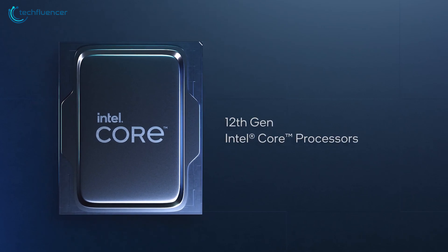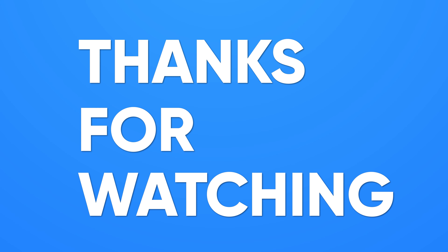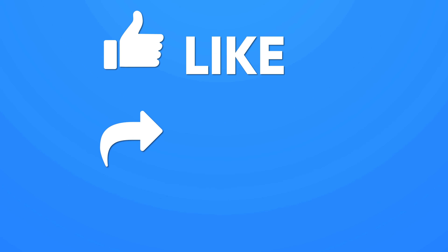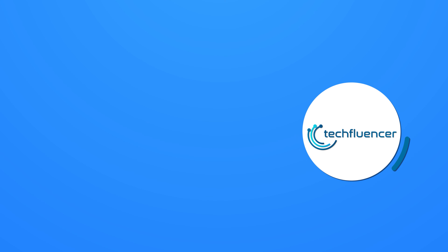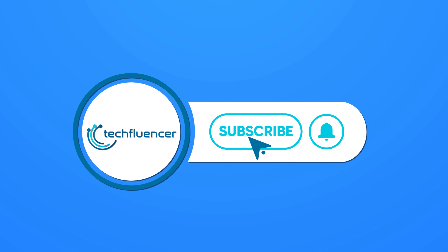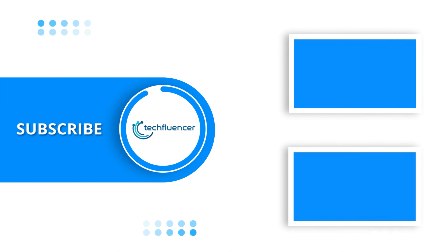That was all about the Core i5-12600K vs Ryzen 5 5600X comparison. If you found the video helpful, please give a thumbs up, share it with your friends, and comment below to let us know your thoughts. Subscribe to our channel and hit the bell icon if you want to see more videos like this on your feed.